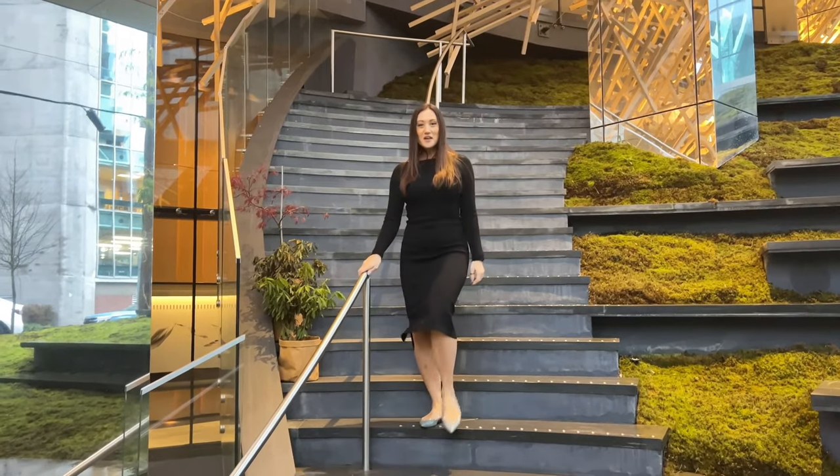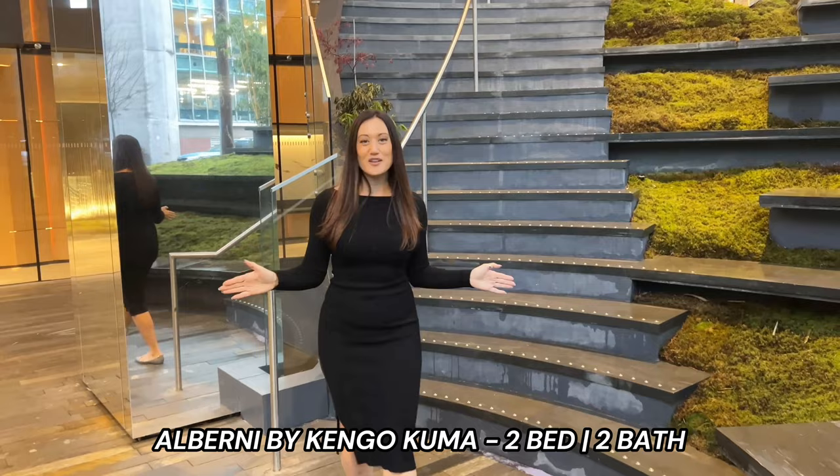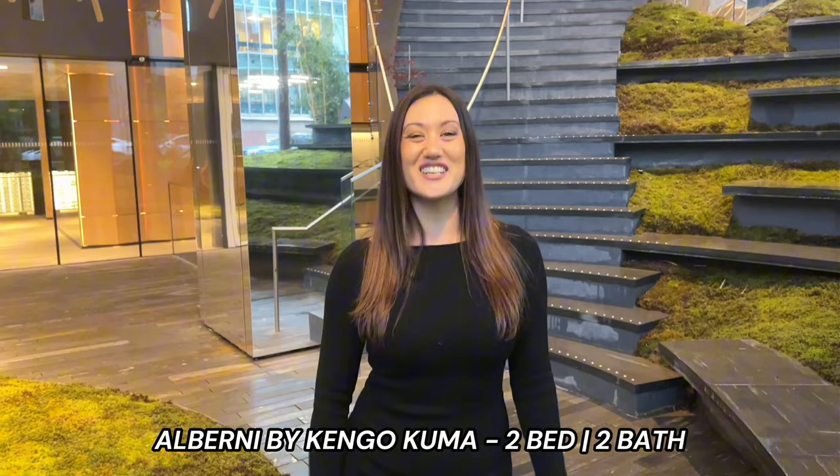Welcome to my newest listing here in Downtown Vancouver. I'm going to take you on a tour of a gorgeous two-bedroom here, built by Westbank and designed by world-famous architect Kengo Kuma. Let's take you on a tour.